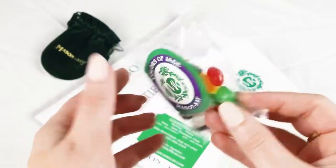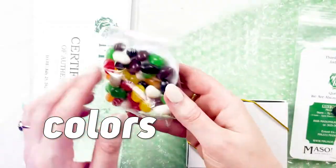There's jelly beans! And they're the colors of jade. This is so exciting.